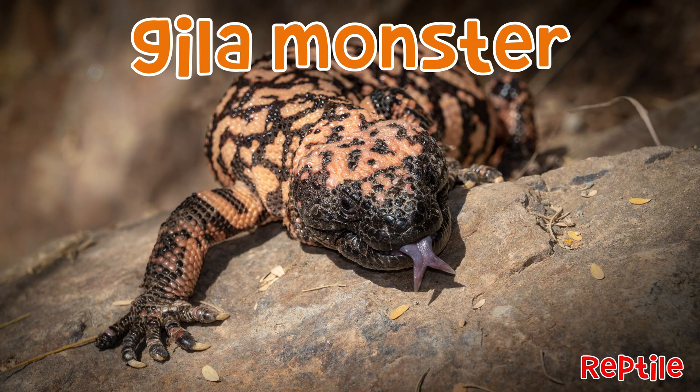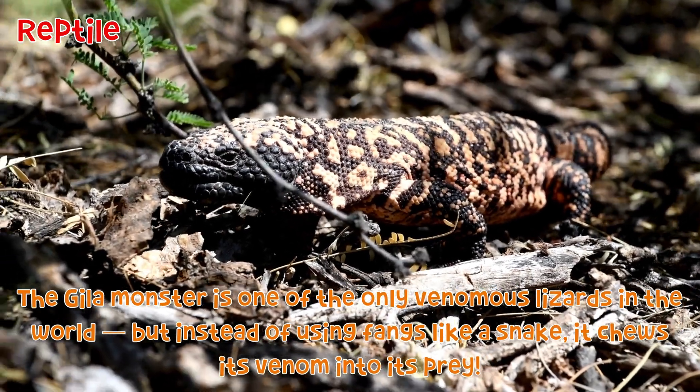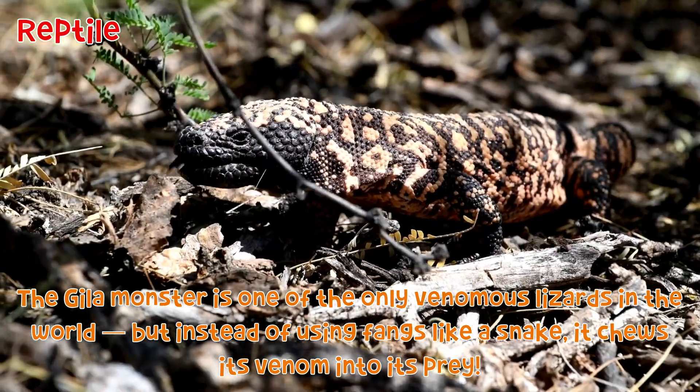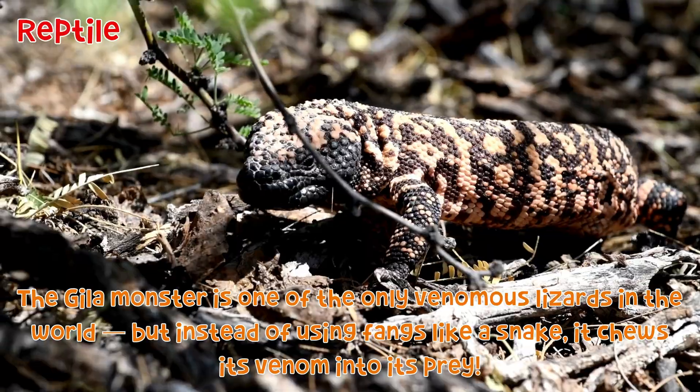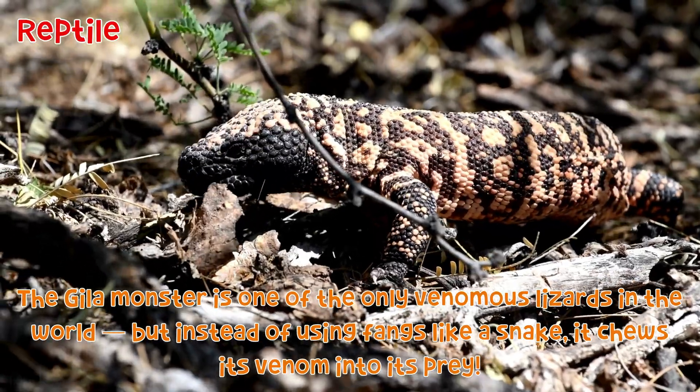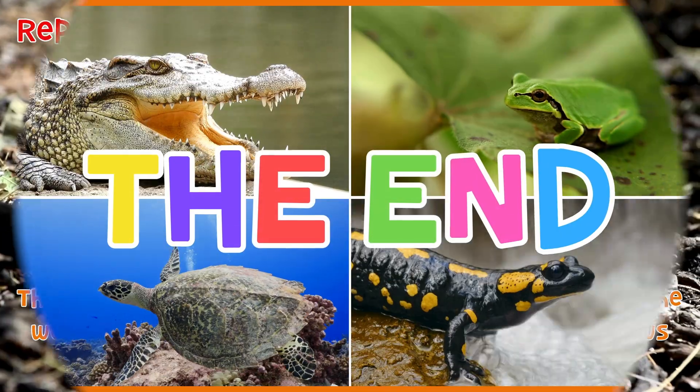Healer Monster: The Healer Monster is one of the only venomous lizards in the world. But instead of using fangs like a snake, it chews its venom into its prey.